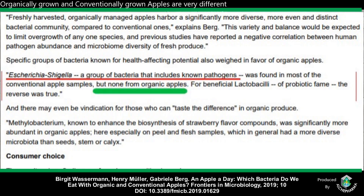Escherichia shigella, a group of bacteria that includes known pathogens, was found in most of the conventional apple samples, but none from organic apples. For beneficial Lactobacilli of probiotic fame, the reverse was true.